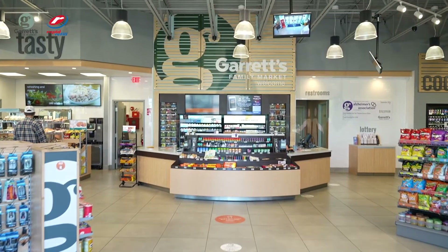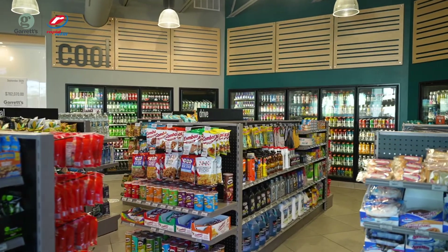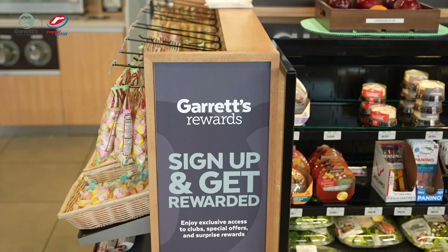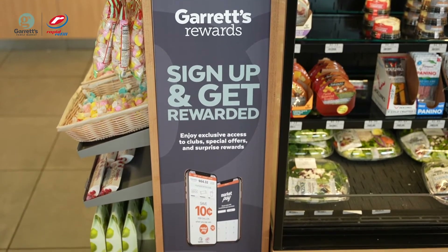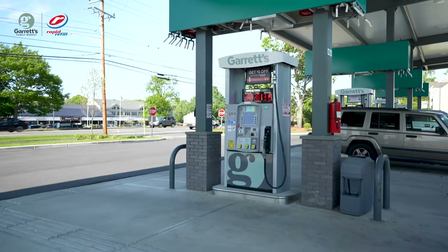Hi there, my name is Peter Garrett and welcome to Garrett Rewards and MarketPay training. The convenience store business is a very competitive market. Consumers can shop around. Winning and keeping customers requires creativity, innovation, and commitment to great customer service. Garrett's Rewards and MarketPay will help attract new customers and encourage existing customers to shop more often at Rapid Refill and Garrett Family Market stores.